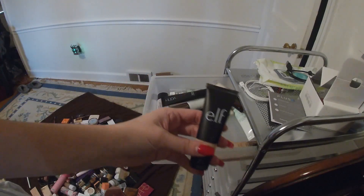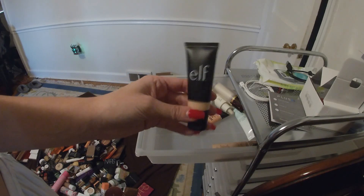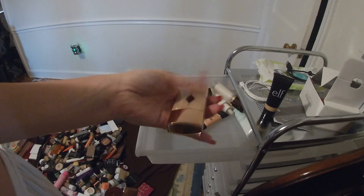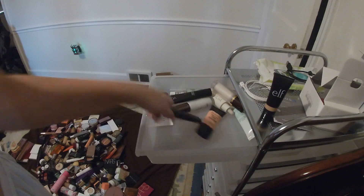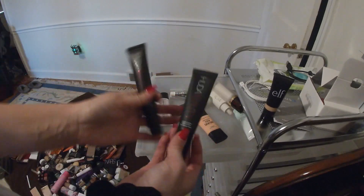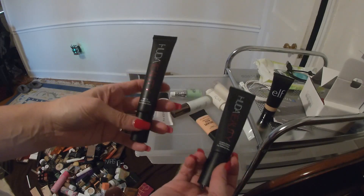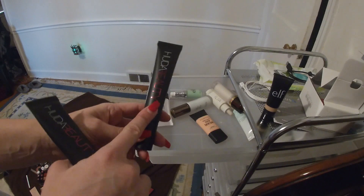This is the e.l.f. — actually a BB cream, not a primer, so this will go in with my foundations. It's a really good formula. Here's another nice one, the Charlotte Tilbury Wonder Glow. I have two Hootie Beauties: the Complexion Perfection and the Matte Perfection. One just primes and the other one mattifies.